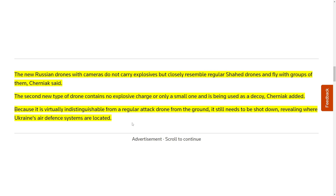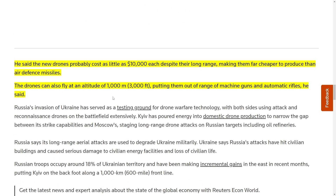Then the Russians can try to strike those positions within a couple of hours. This is going to force Ukraine to continuously keep moving their equipment — they can't keep air defenses in one place for too long because if it gets exposed, the Russians can strike and take it out. The new drones probably cost as little as $10,000 each despite their long range, making them far cheaper than air defense missiles. The drones can also fly at an altitude of 1,000 meters — about 3,000 feet — putting them out of range of machine guns and automatic rifles.